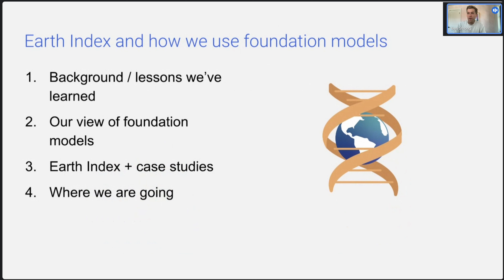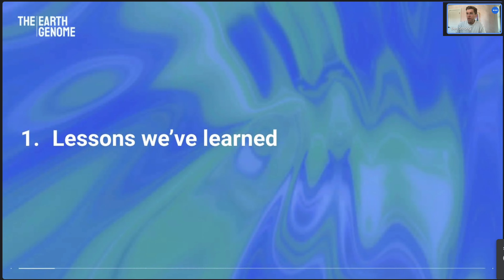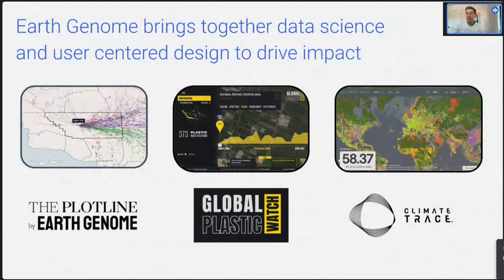I'll be talking about how Earth Genome, through Earth Index, is making use of foundation models as an early example here. I'll talk about Earth Genome background, some projects and lessons we've learned, our view of foundation models and their potential, what they're useful for, get into Earth Index with a bit of technical detail, show some case studies, and discuss where we're going and what we see as the future.